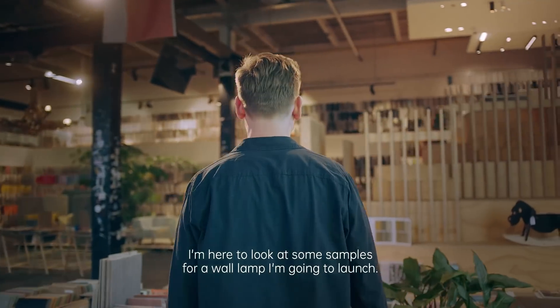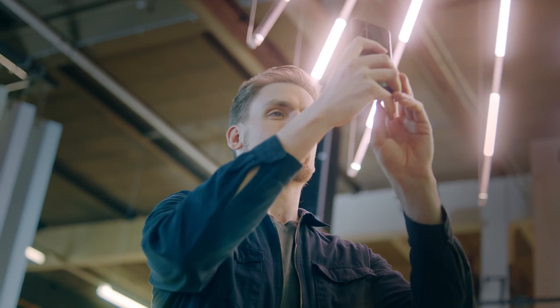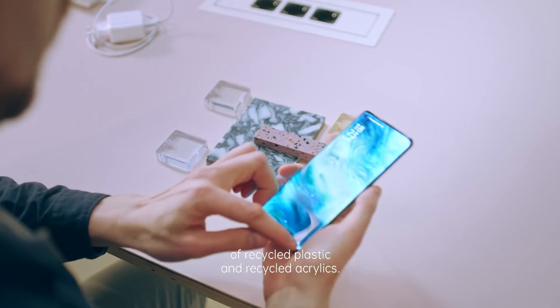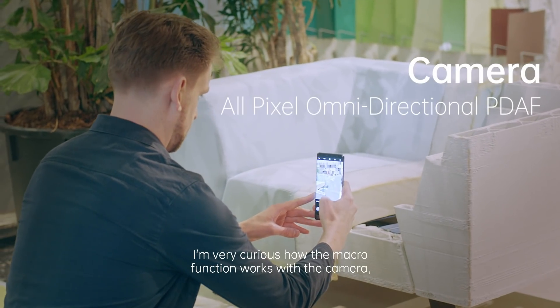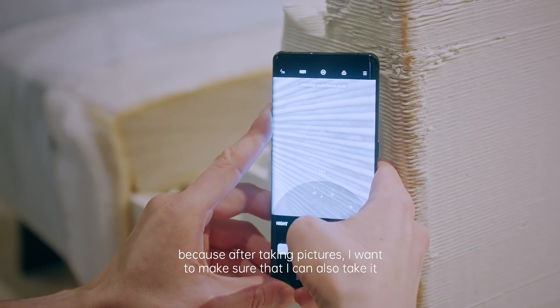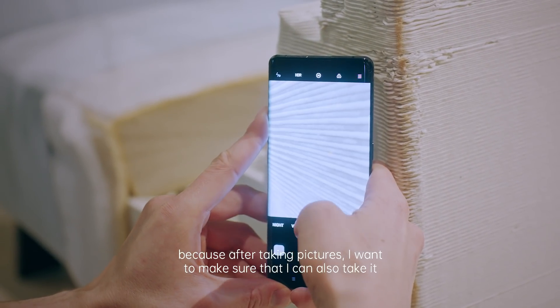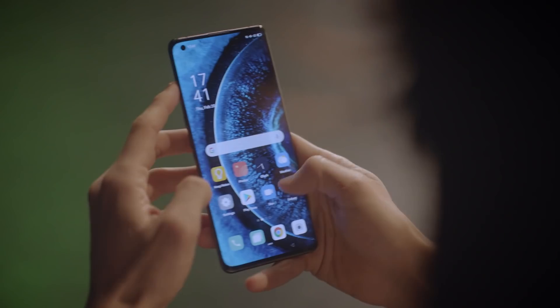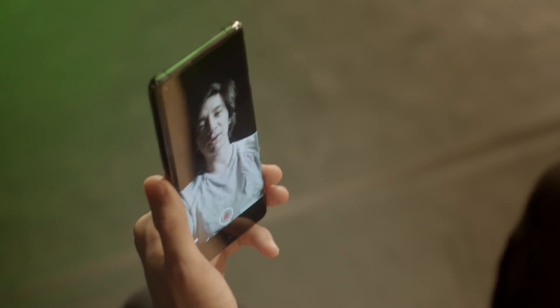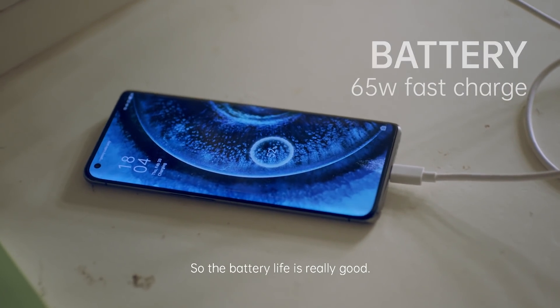I'm here to look at some samples for a wall lamp I'm going to launch. I'm going to use several materials of recycled plastic and recycled acrylics. I'm very curious how the macro function works with the camera because of taking pictures. I want to make sure I can take it back home so I can continue working with it. I realized the whole day I've been using this and I didn't need to charge it, so the battery life is really good.